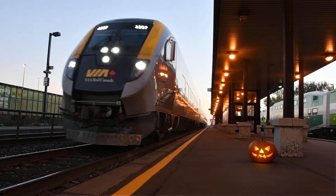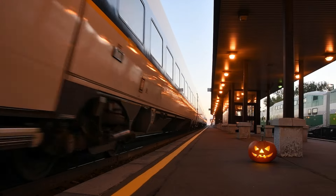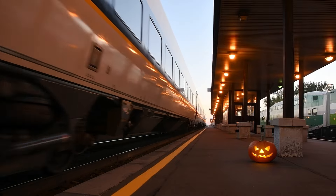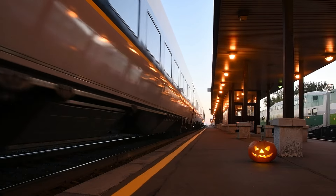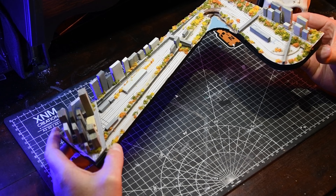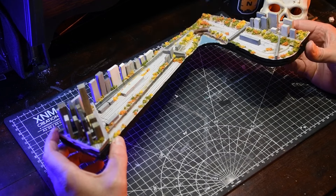After tearing down my last layout, I've given a lot of thought to what I really want this time around. It's not just about running trains — it's about creating an experience. The trains are moving through this world, but everything else will feel still: overcast skies, quiet streets, and tracks cutting through the stillness. Hopefully this layout pulls together everything I love about trains and storytelling. Welcome to the Union Harbour Express.